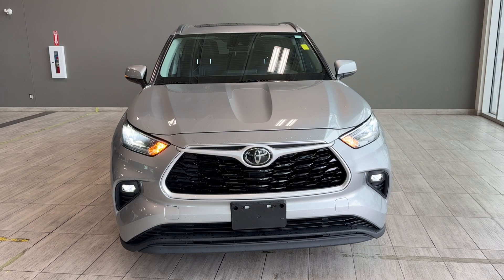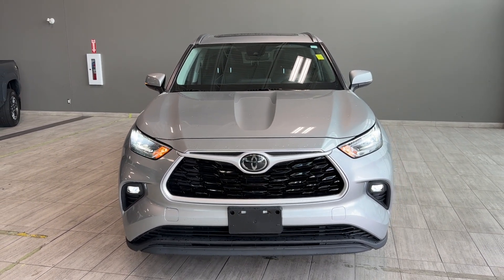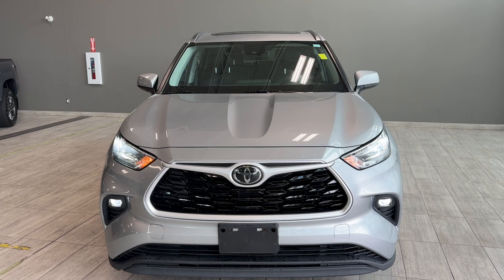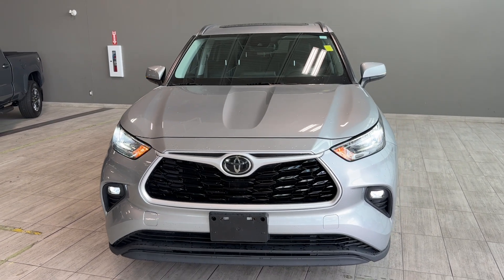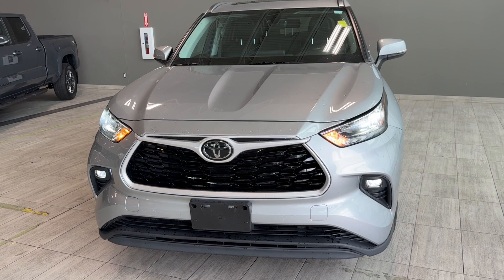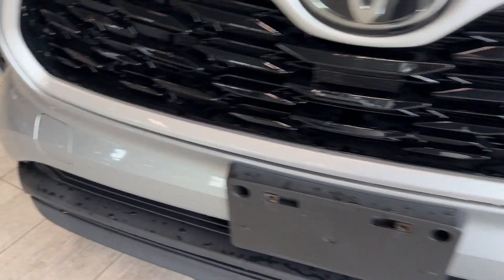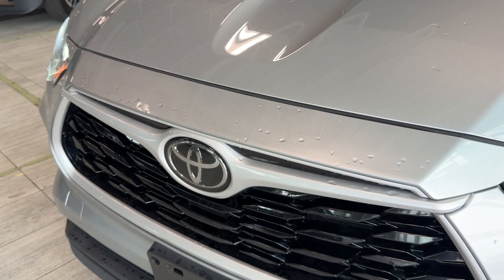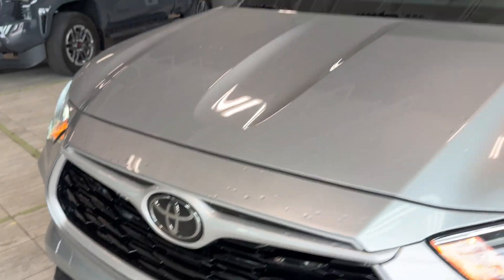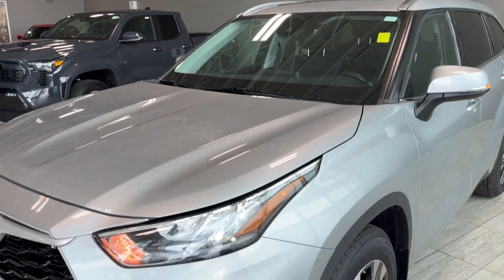Some of the exterior features at the front include a black gloss grille with chrome trimming and silver trimming around it. We also have LED headlamps, LED daytime running lamps, LED fog lamps, and recovery hooks hiding behind covers on both sides. Toyota safety sensors are integrated into the emblem and an adaptive cruise control sensor is integrated into the windshield.